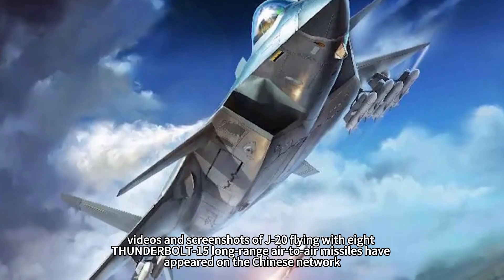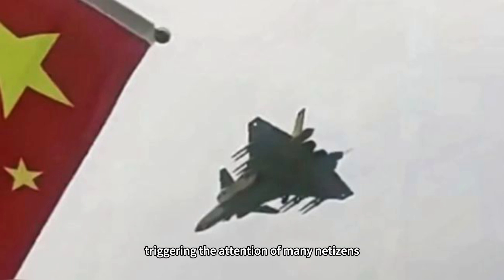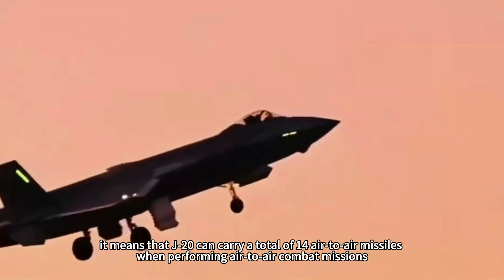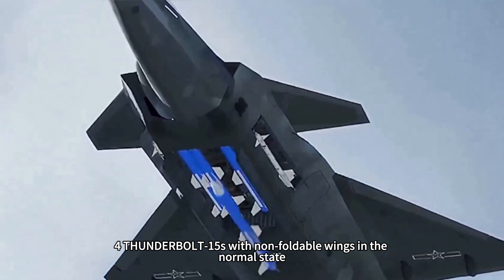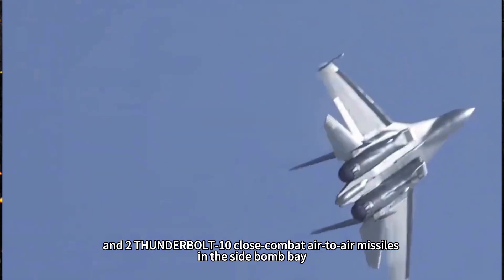Recently, videos and screenshots of the J-20 flying with 8 PL-15 long-range air-to-air missiles have appeared on the Chinese internet, triggering the attention of many netizens. In this mounted state, the J-20 can carry a total of 14 air-to-air missiles when performing air-to-air combat missions: 8 PL-15s on the wings, 4 PL-15s with non-foldable wings in the normal state, and 2 PL-10 close combat air-to-air missiles in the side bomb bay.